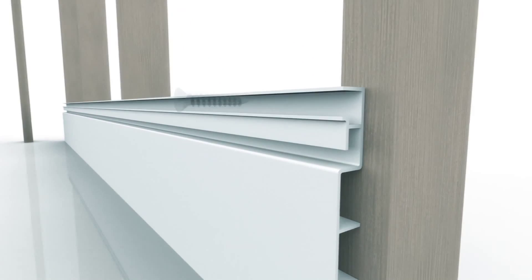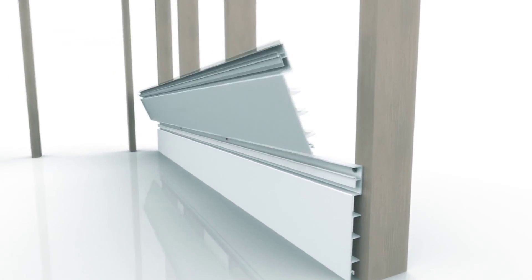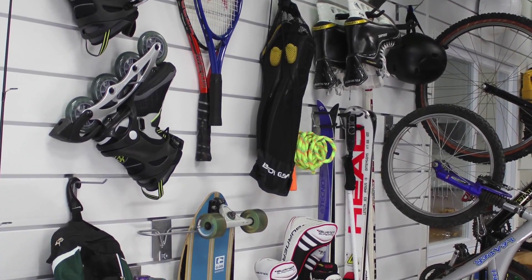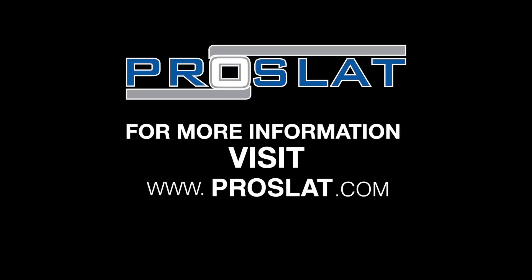Installation is easy, and our patented hidden screw design gives a professional finish that you'll be proud of. ProSlat — redefining the way garages are organized.